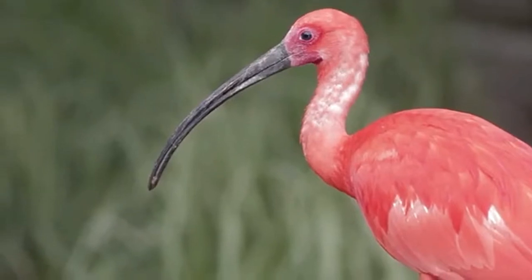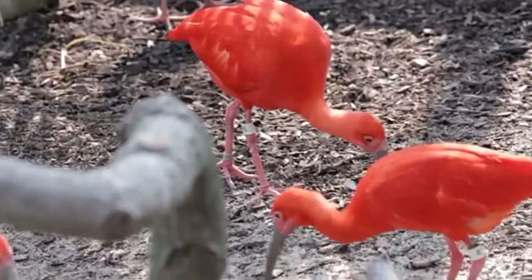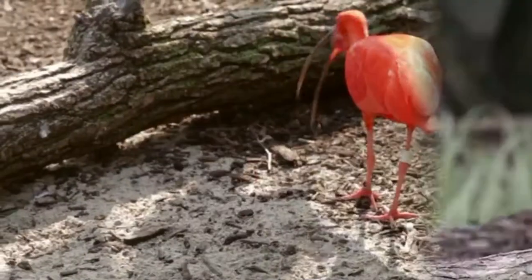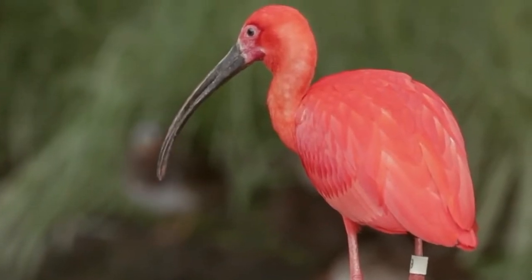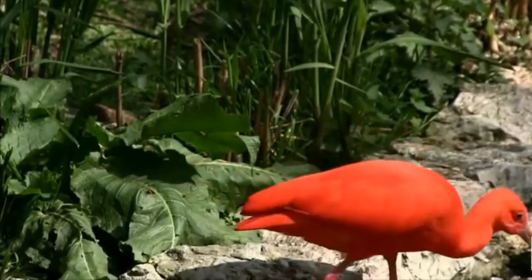A juvenile scarlet ibis is a mix of gray, brown, and white. As it grows, a heavy diet of red crustaceans produces the scarlet coloration. When feeding, they use their distinctive long, thin bills to probe for food in soft mud or under plants.